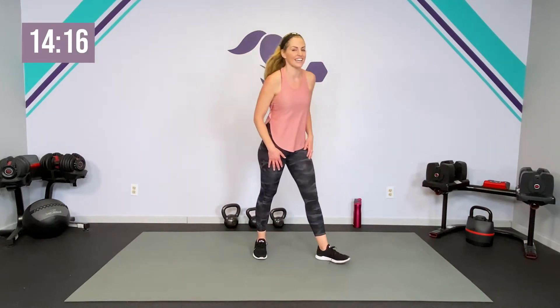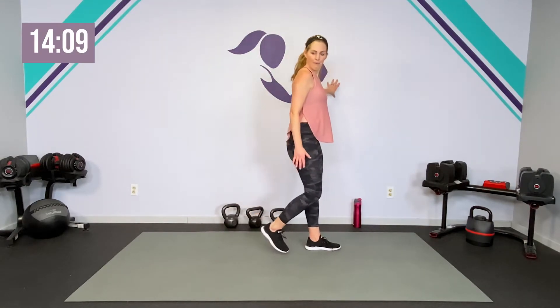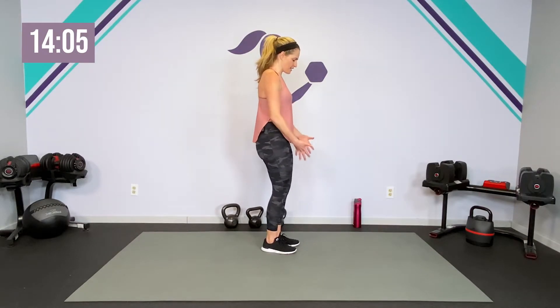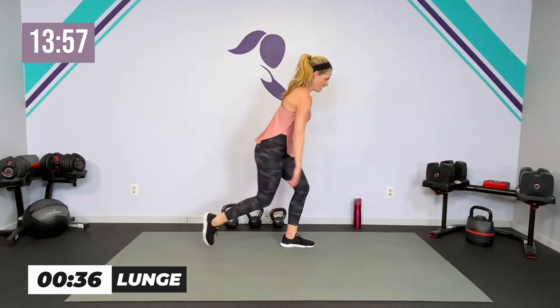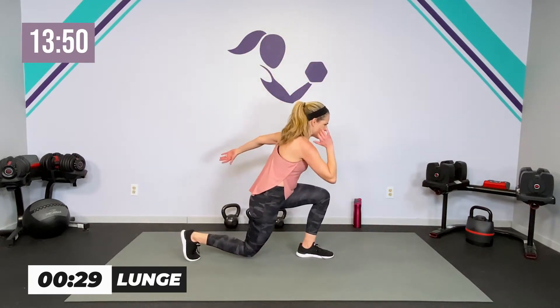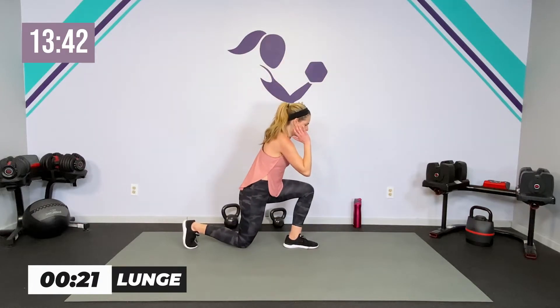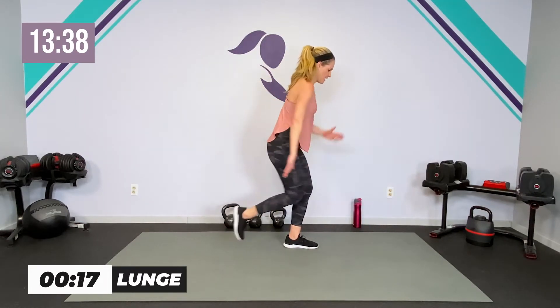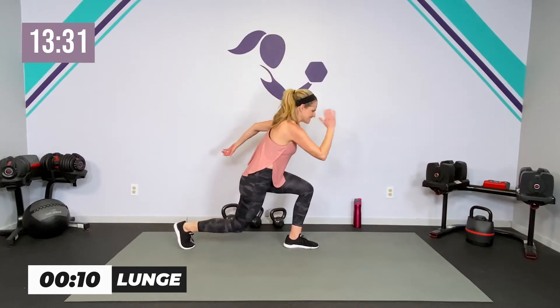Other side — getting those legs working and that heart rate up. Start slow, you can just tap it, you can get low. Balance if you need it, core is engaged deep in that core, up on that pelvic floor. Down and up — if one leg bothers you, you're still going to get the work if you hold on. Or modify and not go as low. Balance is already a little off in pregnancy, so do what works for you.